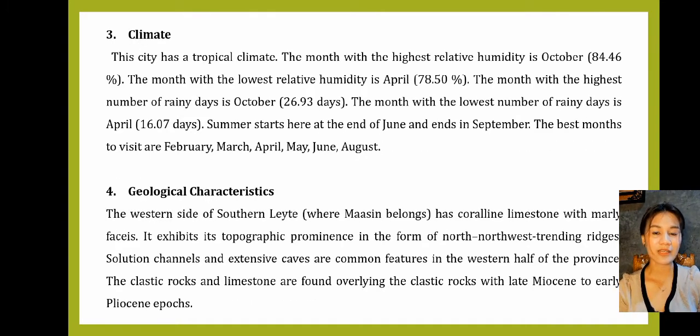Number 3: Climate. This city has a tropical climate. The month with the highest relative humidity is October at 84.46%. The month with the lowest relative humidity is April at 78.50%. The month with the highest number of rainy days is October at 26.93 days. The month with the lowest number of rainy days is April at 16.07 days. Summer starts here at the end of June and ends in September. The best months to visit are February, March, April, May, June, and August.